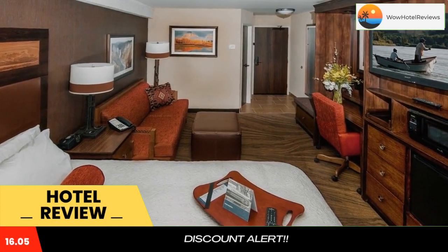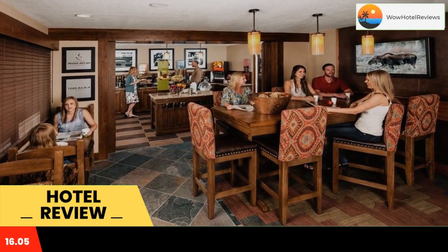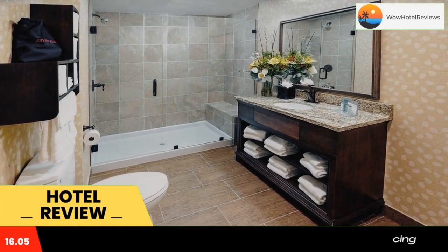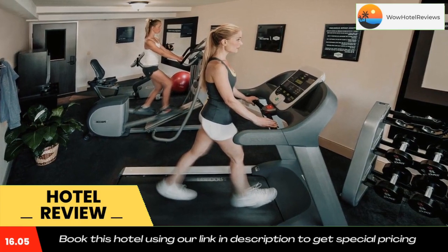Tea and coffee making facilities are provided for added convenience. A 24-hour front desk is available at Jackson Hole Hampton Inn. A business center and an on-site laundromat are also available. For thrill seekers, Jackson Hole Mountain Resort is a 15-minute drive from this hotel.